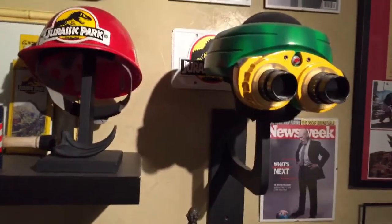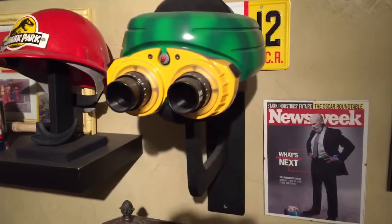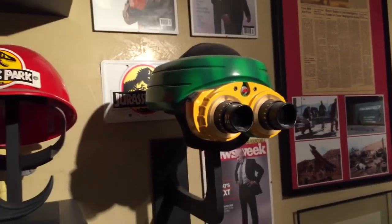My night vision goggles, which are amazing — from Rylo on the RPF. They're the only ones of their kind; maybe he made like 10 pairs, but that's about it.